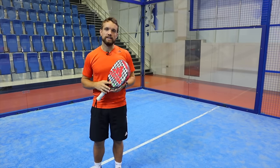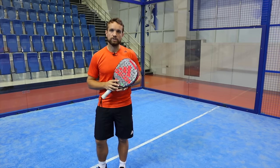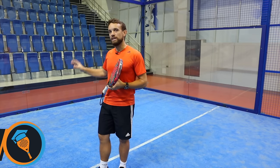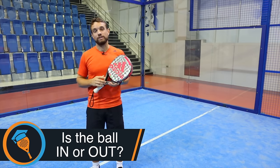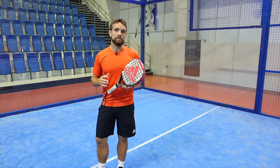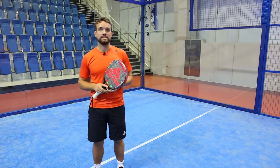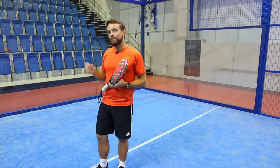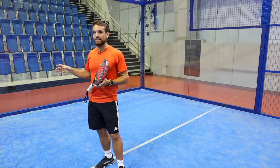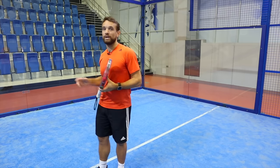Hi guys, Sandy from the Paddle School here. In this video today we're going to solve an argument that happens a lot at the club and recreational level, and that is whether the ball is in or out when it bounces near the glass. So whether you're new to paddle and not really sure how to call it, or you play a lot of social or recreational tournaments and get into arguments over this because you don't know what to look for - this video will help you with that decision.